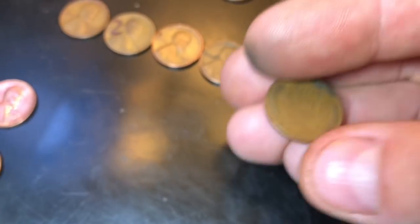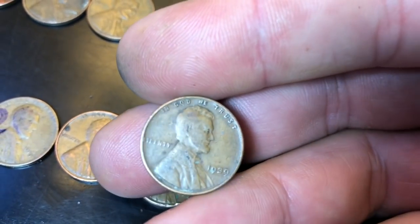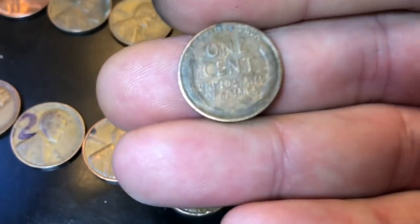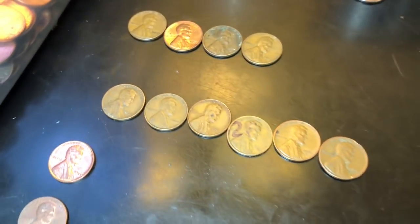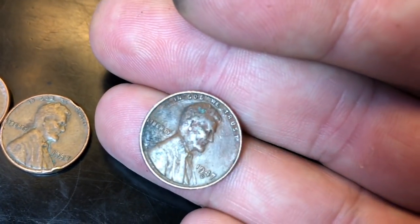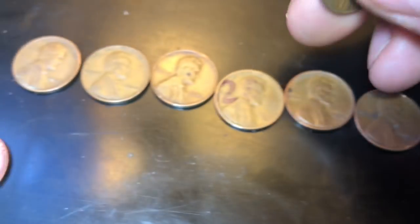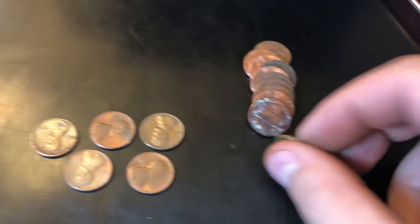Same roll, another wheat cent — 1945 Philadelphia again. We'll take it, that's now five, starting to make some moves! Roll 30, got a wheat penny — 1939 Philadelphia. We'll take it — oldest of the box and wheat cent number six! Roll 32, got another wheat cent — 1947-D. We'll take it. More importantly it's our seventh wheat cent, only one away from tying the customer wrapped, and we still have 18 rolls to go.